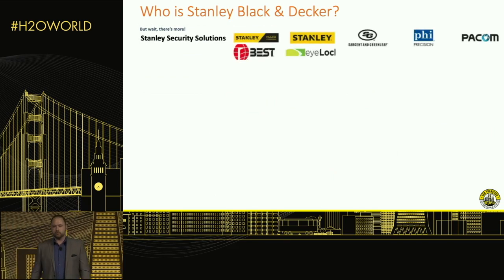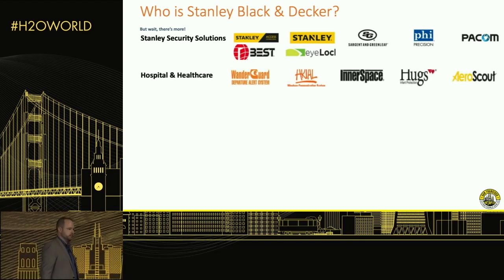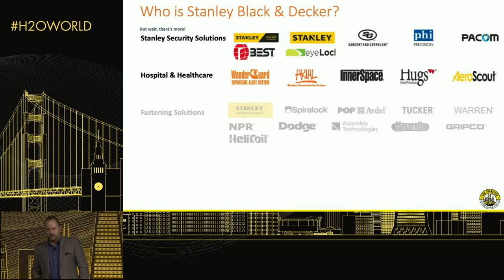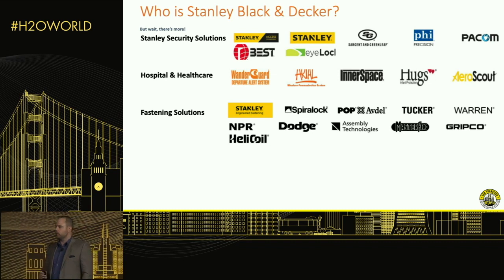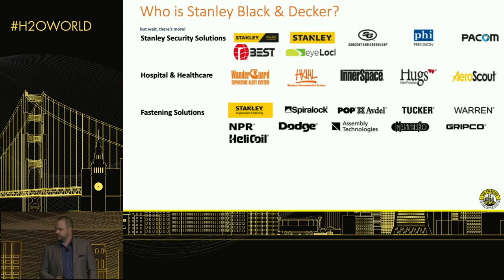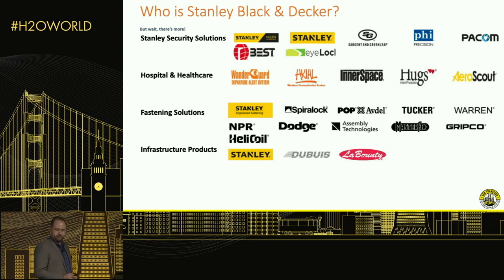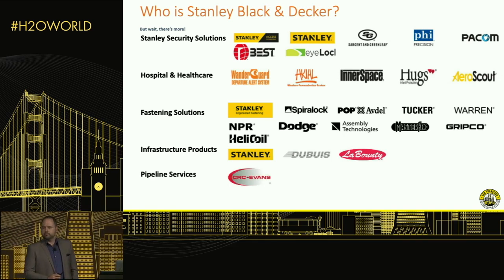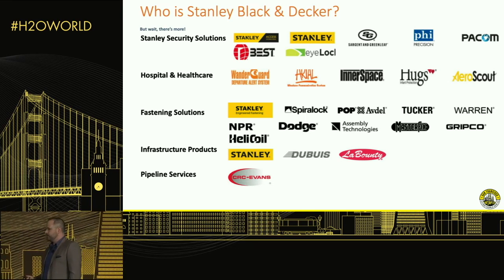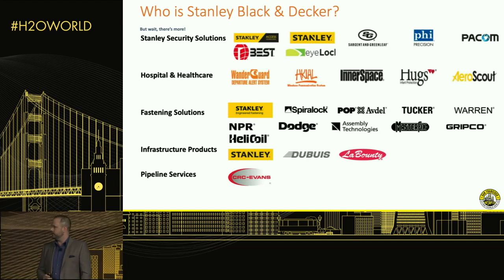The tools and storage business makes up just about half of what we do. We have additional divisions in consumer and residential security, healthcare — including the Baby LoJack product where a wristband prevents a child from being taken out of the hospital — fastening solutions (roughly three out of four cars on the road have at least one pop riveter or plastic fastener we produce), infrastructure products like large demolition machines, and oil and gas pipeline services.